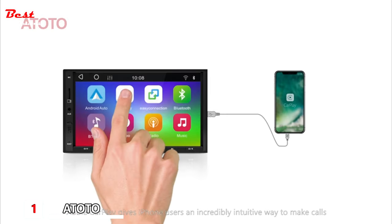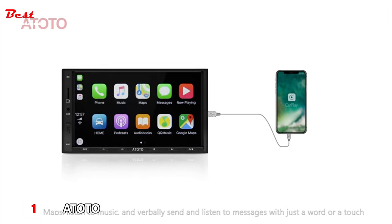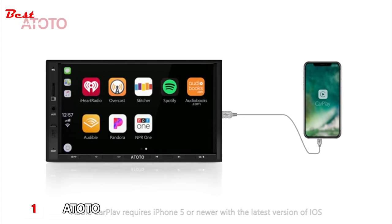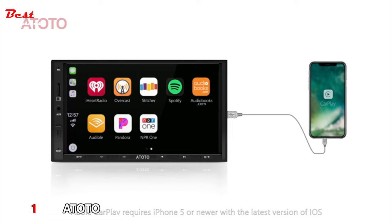Apple CarPlay gives iPhone users an incredibly intuitive way to make calls, use maps, listen to music, and verbally send and listen to messages with just a word or a touch. Apple CarPlay requires an iPhone 5 or newer with the latest version of iOS.